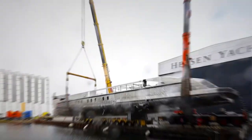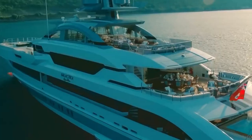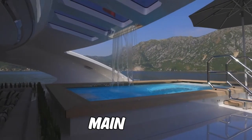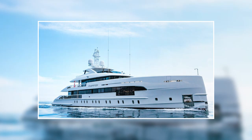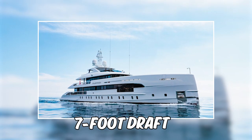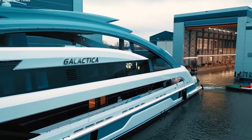Omega Architects are the masterminds behind the contemporary exterior design of the yacht, with its vertical bow and broad stairway that leads to an opulent swim platform from the main deck. Omega Architects have also thoughtfully given the yacht a modest seven-foot draught, making it an ideal vessel to explore the notoriously shallow waters of the Bahamas.